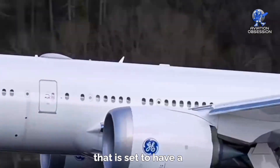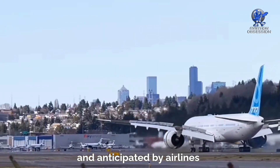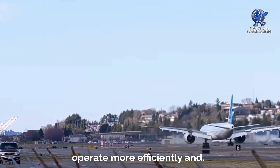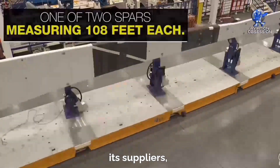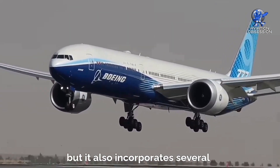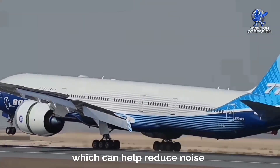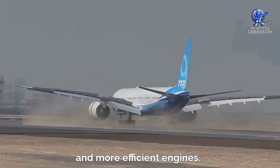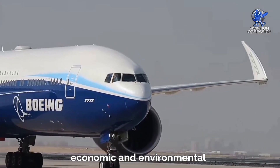The 777X is an impressive aircraft set to have a significant impact on both the aviation industry and the environment. On the economic front, the aircraft has been eagerly anticipated by airlines around the world due to its improved fuel efficiency and increased capacity compared to previous models. This means airlines can operate more efficiently and potentially save on operating costs in the long run. Additionally, it has been a major source of revenue for Boeing and its suppliers, creating thousands of jobs in the aviation industry. The aircraft is not only more fuel-efficient, but it also incorporates several design features that reduce its impact on the environment. For example, its noise levels are significantly lower than previous models, which can help reduce noise pollution around airports. It's equipped with advanced technologies that help reduce emissions during flight, such as its advanced wing design and more efficient engines. Overall, the aircraft represents a major step forward for the aviation industry in terms of both economic and environmental sustainability.